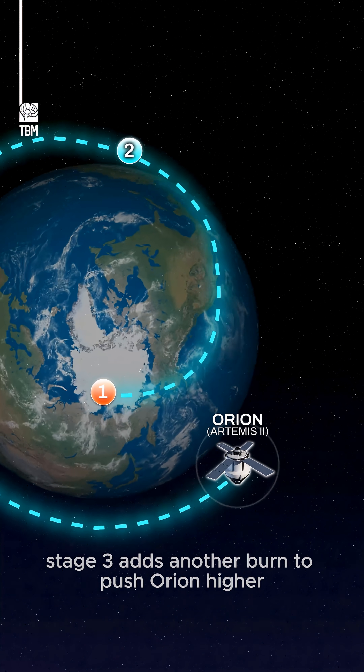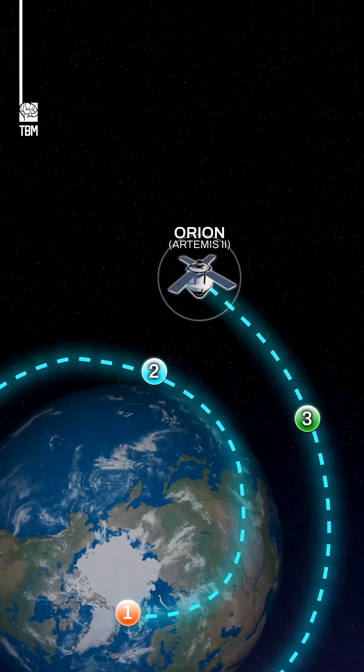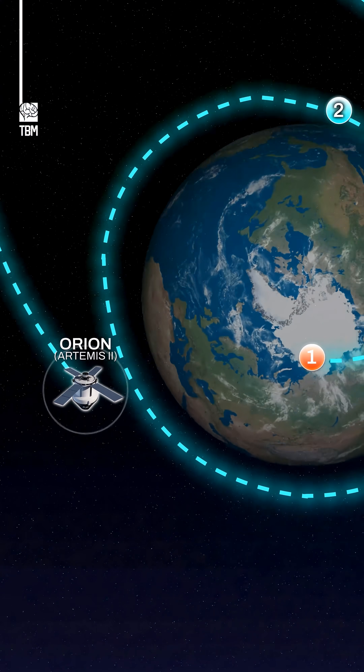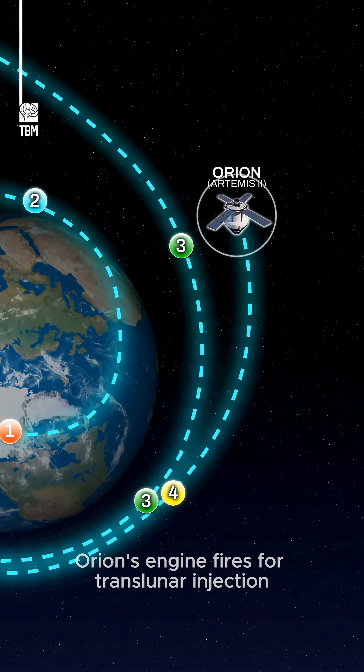Stage three adds another burn to push Orion higher, followed by more checkouts. At stage four, Orion's engine fires for translunar injection.